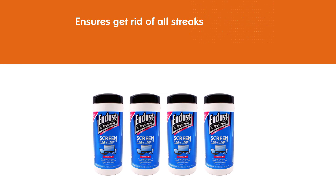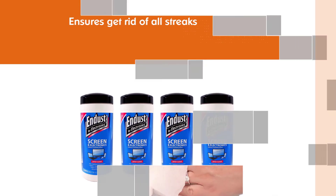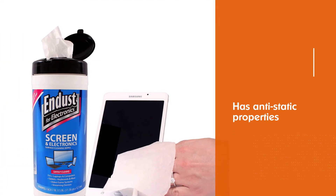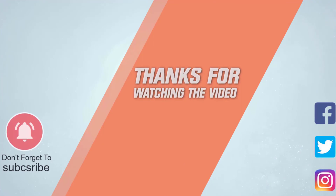The cleaner is also alcohol and ammonia-free. Additional devices you can use iDust on include DVDs and CDs, glasses, and more. For more details, click the link in the description.